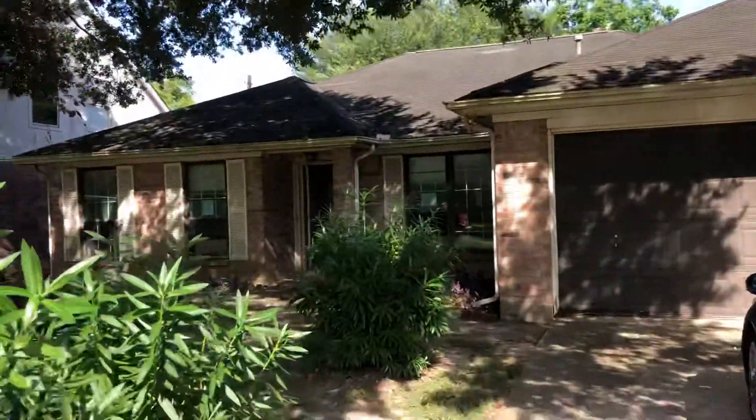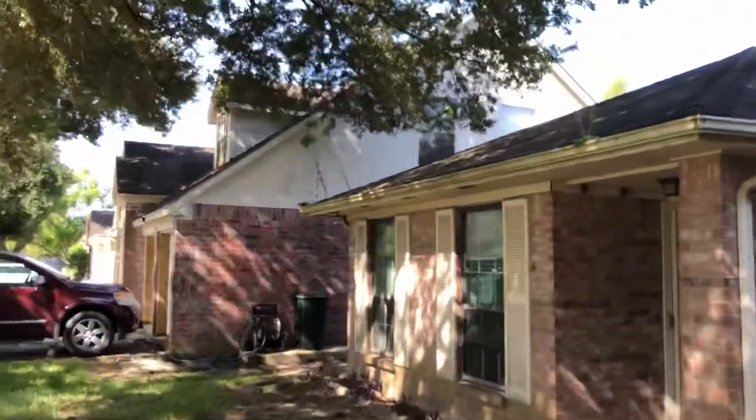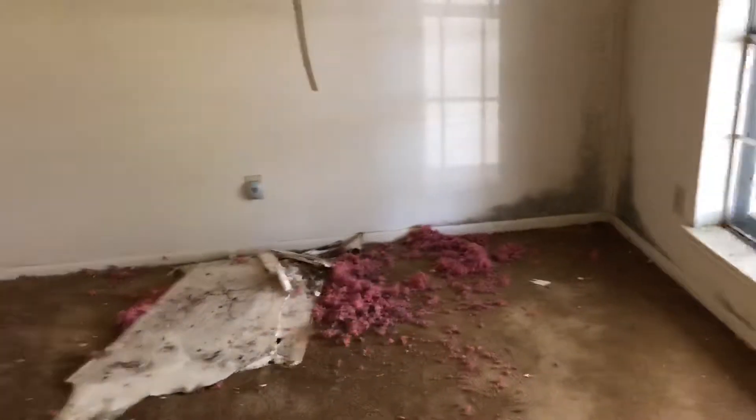This is our initial inspection. It's an REO property and definitely the gutters need to be cleaned out. Got a mask on due to the mold. You can definitely see some sky up there.